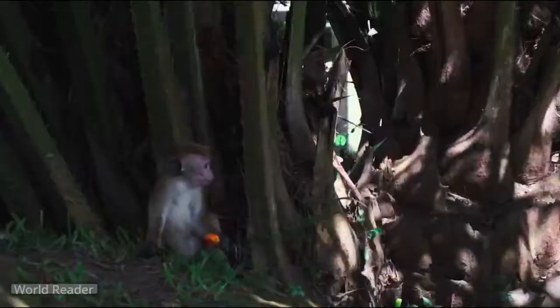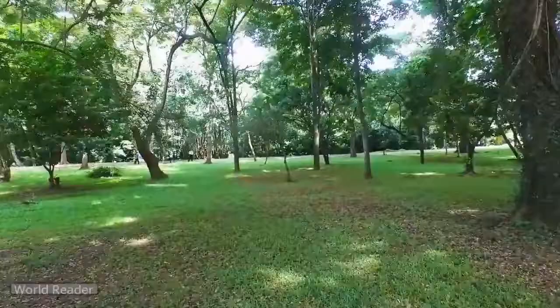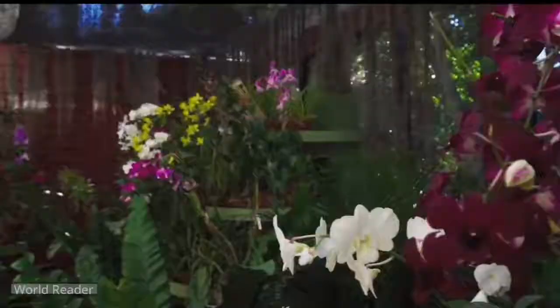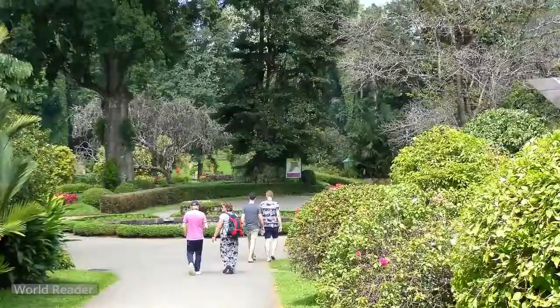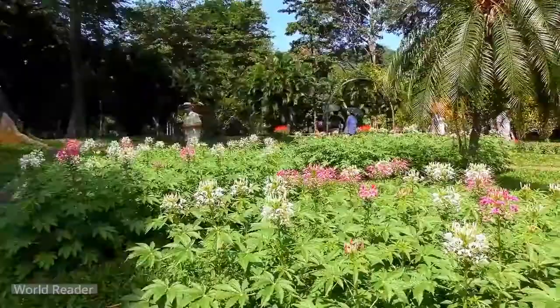The 10,000 or so trees, which are the stars, are mature, lofty giants, many of them tropical timber trees. Highlights of the collection include the giant bamboo of Burma, capable of growing to 40 meters height with a 25 centimeter stem diameter, and it can grow by a rapid 30 centimeters a day.